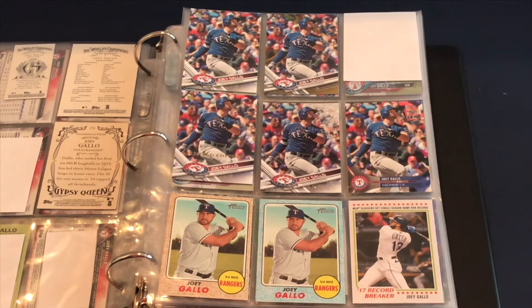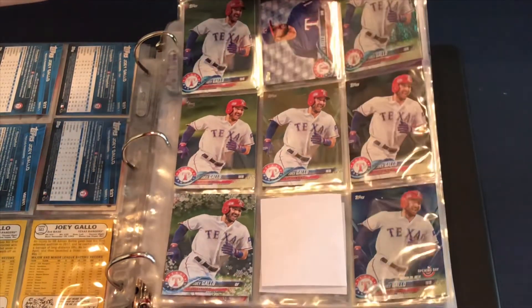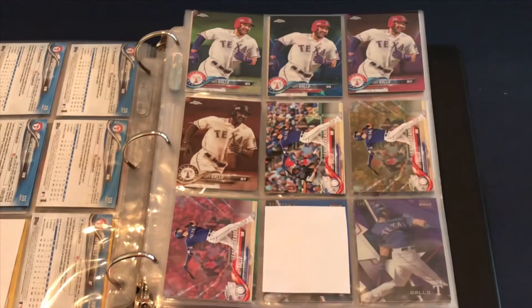At the bottom you have the Topps Heritage Walmart blue and the 2017 record breaker. Moving on to 2018 — starting with the base card, the short print variation, and a sparkle numbered to 190 in the top right. Then there's the vintage stock, gold, black, and holiday snowflake. I didn't realize I don't have the Topps Opening Day base card, but I do have the blue Opening Day parallel, so I need to pick that up.